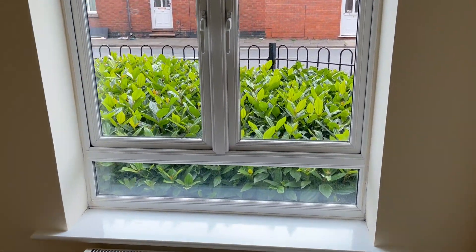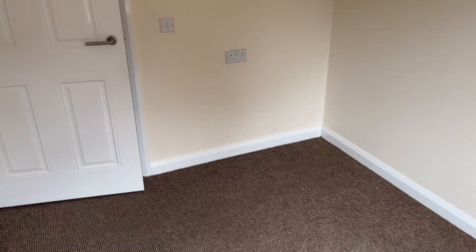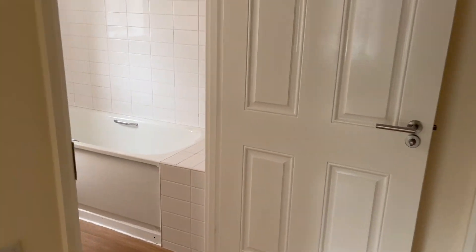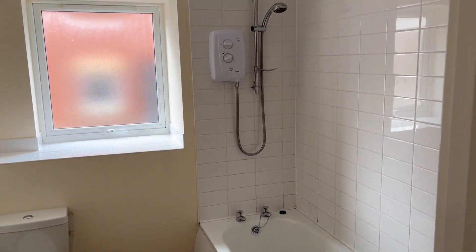Finally, to the left you've got the bathroom with a white suite. There's an electric shower over the bath.